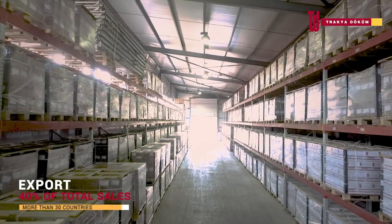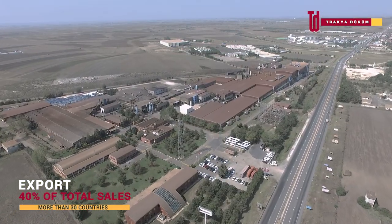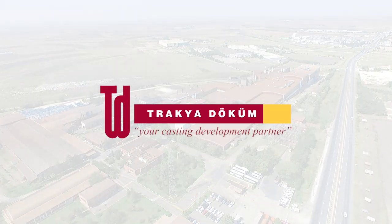Trachy Dokrum is a confident supplier partner for all your casting requirements — both for today and tomorrow, right where it matters, where East meets West.